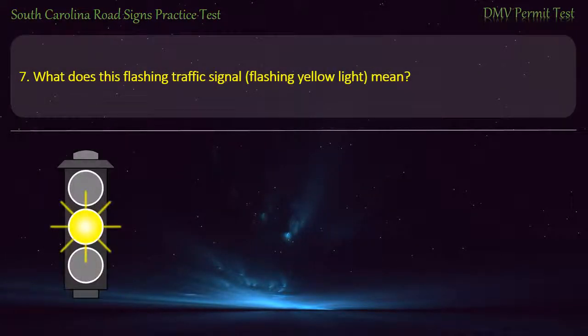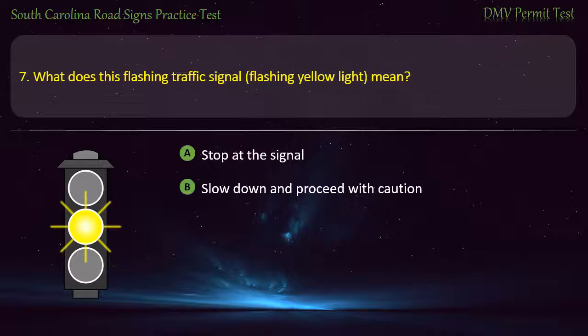Question 7. What does this flashing traffic signal — flashing yellow light — mean? Stop at the signal; Slow down and proceed with caution; Take a detour; or Merge carefully. Answer: Slow down and proceed with caution.